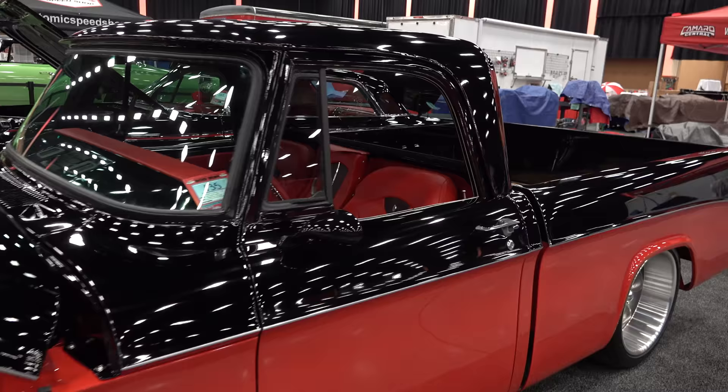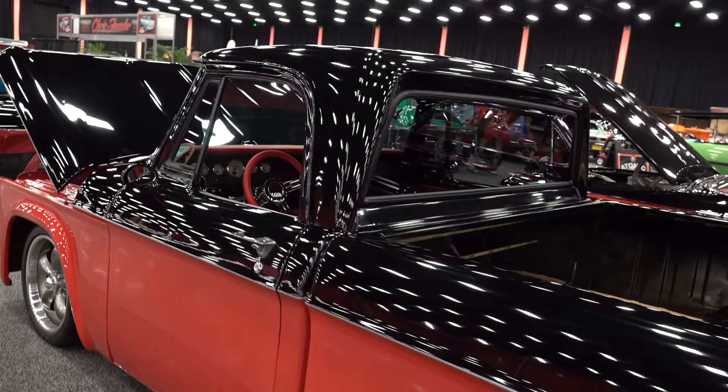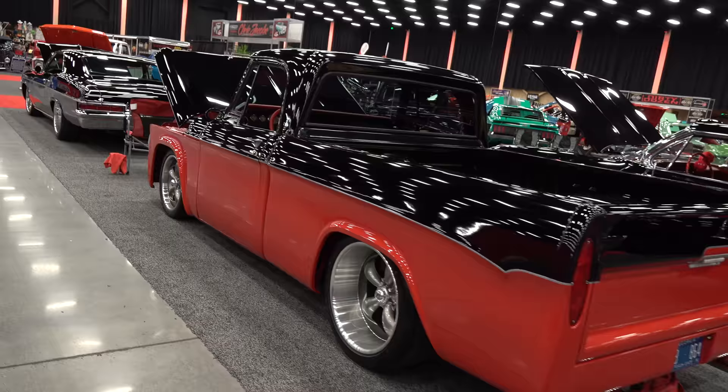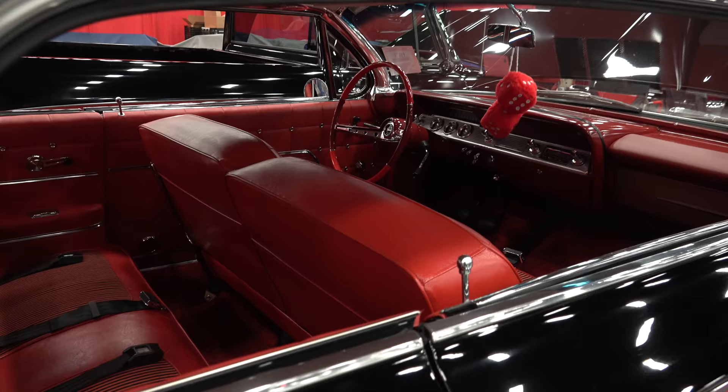I recognize cars more than I do people's names. If someone asks 'do you know so-and-so?' I'll say 'what do they drive?' — if I shot their car I'll know it. That cool little Dodge truck, it sits good. I like the paint scheme on the Impala with some skirts.